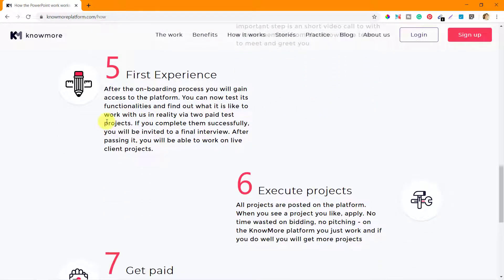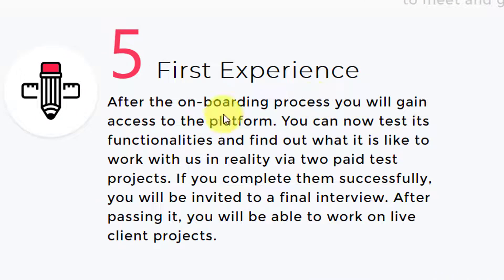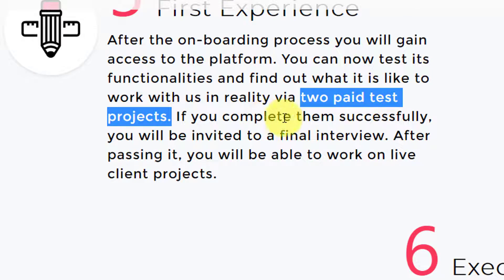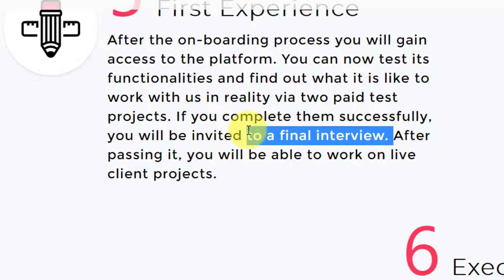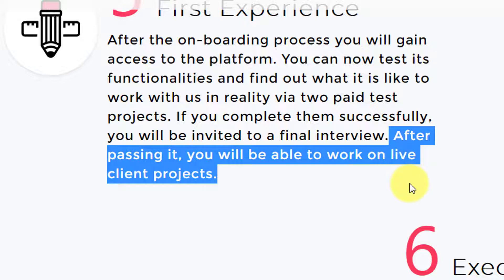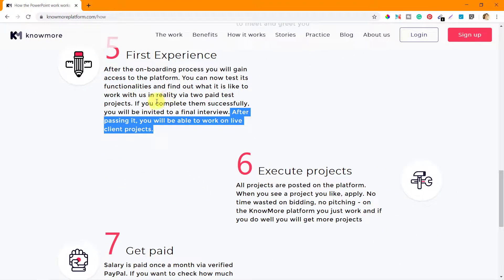The next stage is the first experience. After the onboarding process, you will gain access to the platform. You can now test its functionalities and find out what it is like to work with them via two-page test projects. If you complete them successfully, you will be invited to a final interview. After passing it, you will be able to work on live client projects.